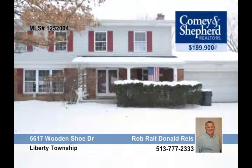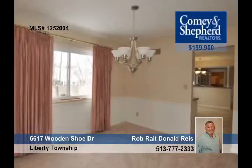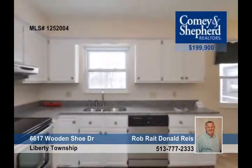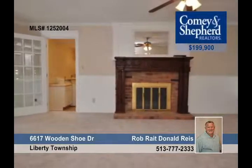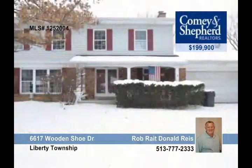Everything has been done for you in this incredible four-bedroom property. All you have to do is move in. It offers a new roof, windows, paint, carpet, an updated bath, as well as new interior doors, flooring, and fixtures. There are also newly installed granite countertops, a partially finished basement, and an enclosed patio and fenced-in yard. Rob or Donald will show you around.